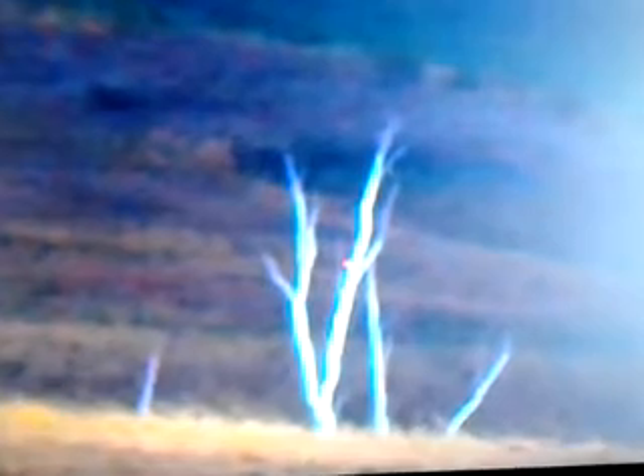As this stepped leader gets close to the earth, it has an extraordinary effect on objects on the ground. They respond to the strong electric field by growing positive streamers. These reach up anywhere between one and a few hundred meters above the ground, as seen in these rare photographs.